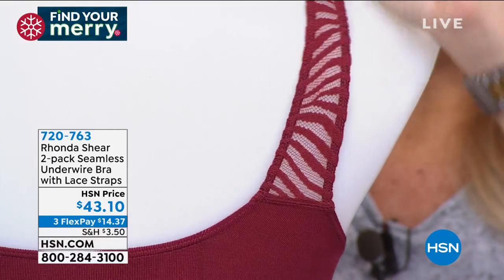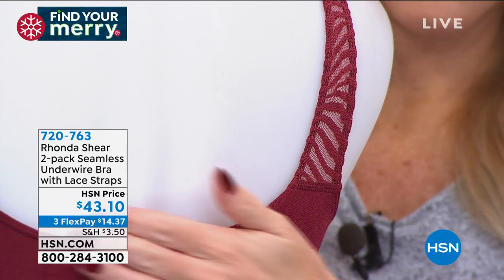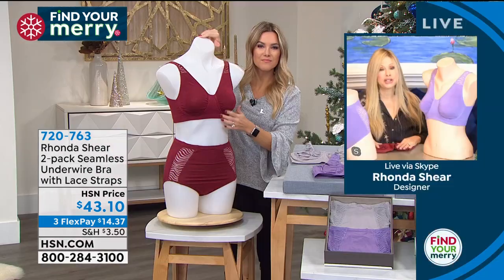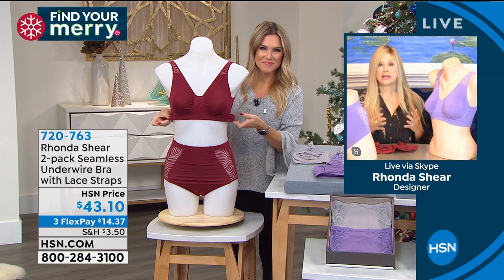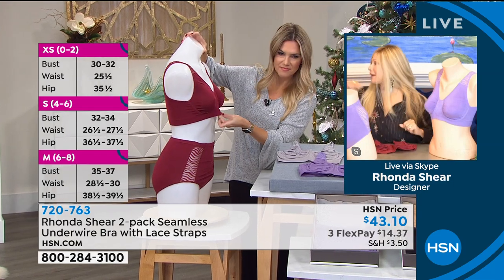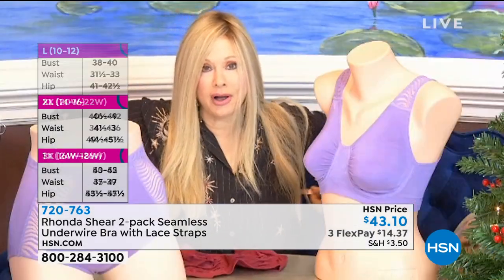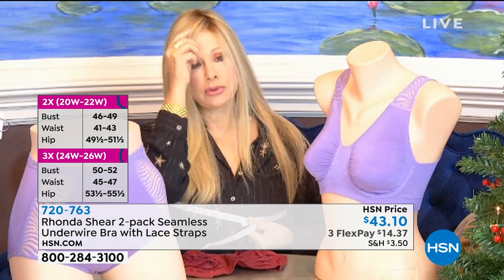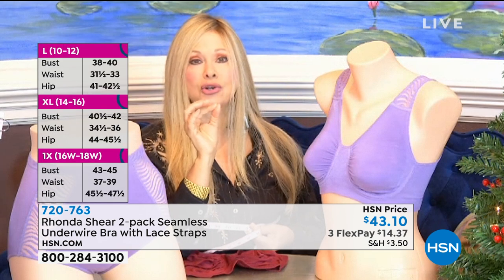I used to just do this bra in nude, black, and white. We've started enhancing it with great new colors. For me being very heavy-busted — I traditionally wear a 40 double D — I measure exactly. If you're not sure of your size, take a tape measure without a bra and measure completely around the center of your bust. I measure 42, and extra large goes up to 43, so I fall right into the extra large category. You can also just go up to a 1X if you want.